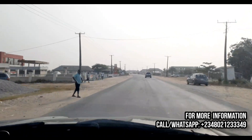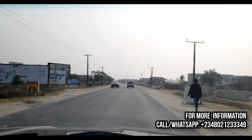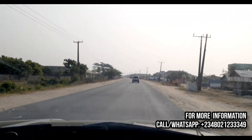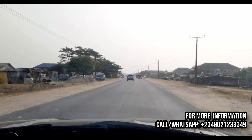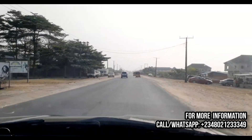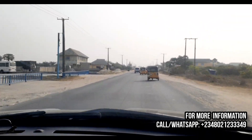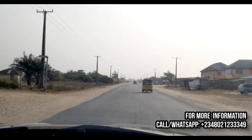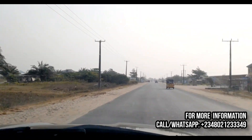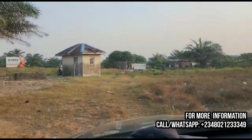This estate is along the free trade zone in the beautiful city of Ibeju-Leki. I have been getting a lot of inquiries from investors seeking landed properties along the Ibeju-Leki axis, directly facing the expressway, for commercial and residential development. I had to comb every nook and cranny of the town in search of safe, secured, and profitably listed investments.